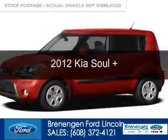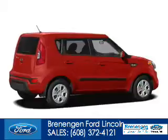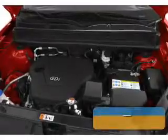This is a used 2012 Kia Soul, powered by front-wheel drive, a 2-liter, 4-cylinder engine, and a 6-speed automatic transmission.